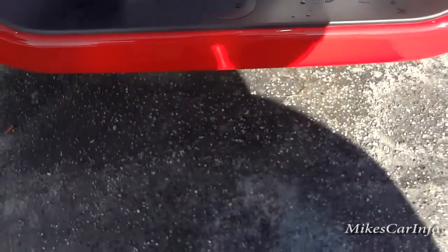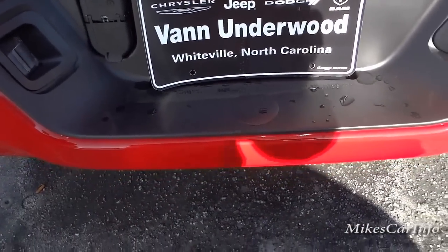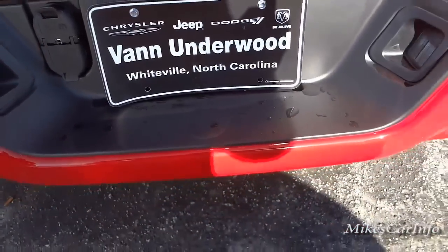This one doesn't have a towing package and doesn't have a hitch installed, but of course it can be added because you still have the wiring for a hitch — something that's easily added.